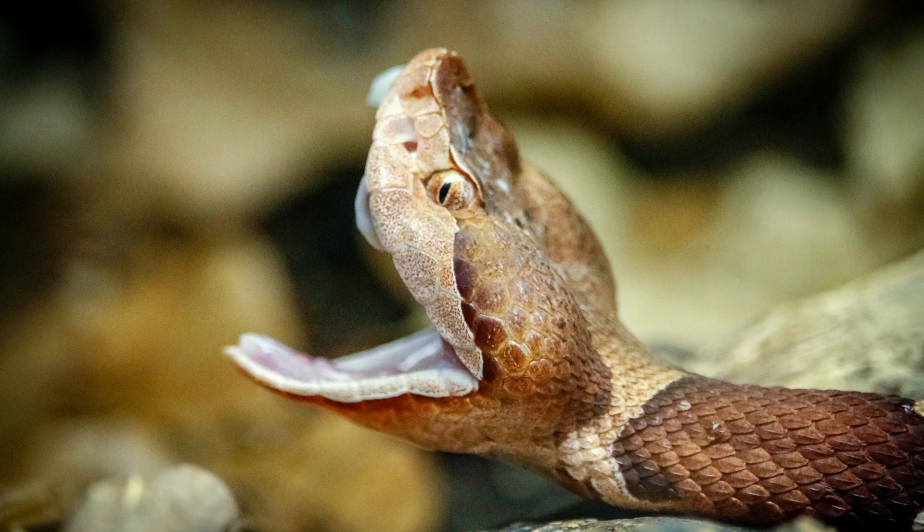A couple of cool facts. Copperheads may go through several sets of fangs in their lifetime. Each snake has a series of five to seven replacement fangs, located in their gums right behind their current fangs. Once the copperhead injects their venom, they need one to two weeks to replace it.